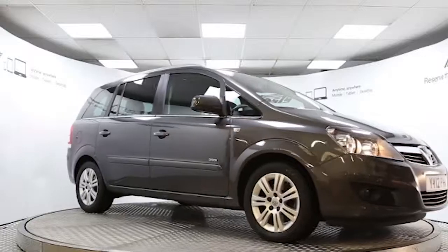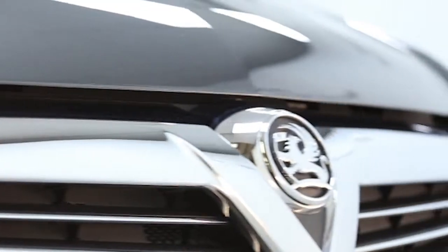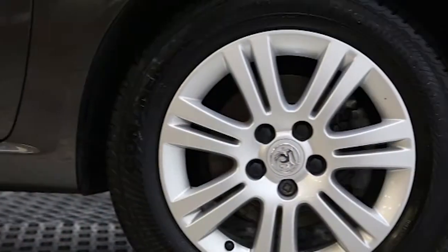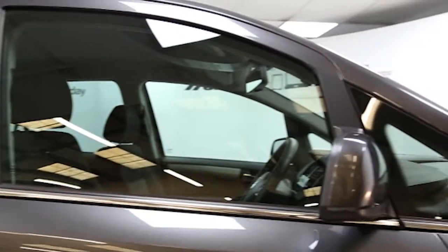Here we have a 2012 registered 5-door Vauxhall Zafira Design with a 1.7 litre manual transmission diesel engine. The car is finished in technical grey and has done just under eight and a half thousand miles.